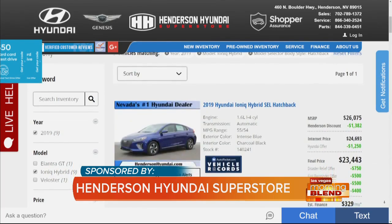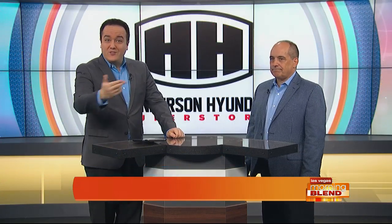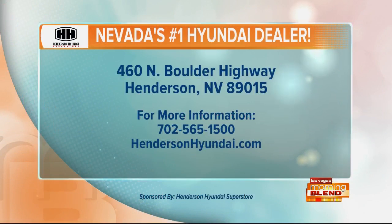Congratulations on yet another great addition to the lineup. Get the brand new Palisade, or frankly anything, over at Nevada's number one Hyundai dealer — Henderson Hyundai Superstore. They're located on Boulder Highway at Water Street in Henderson. Their number and website are right there on your screen. Henderson Hyundai Superstore, a proud sponsor of the Morning Blend.